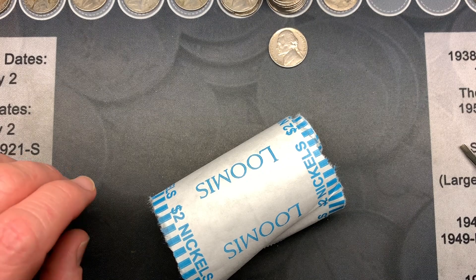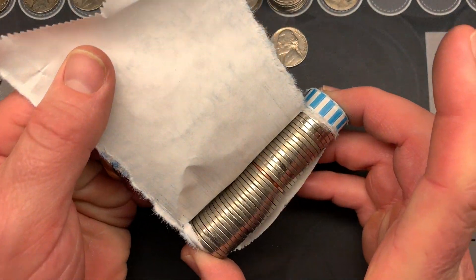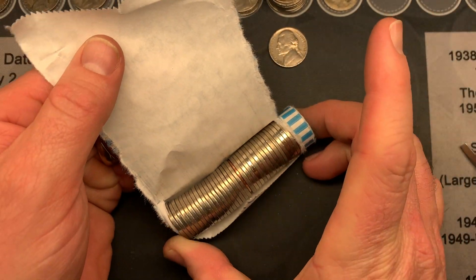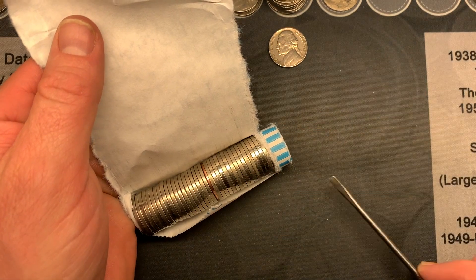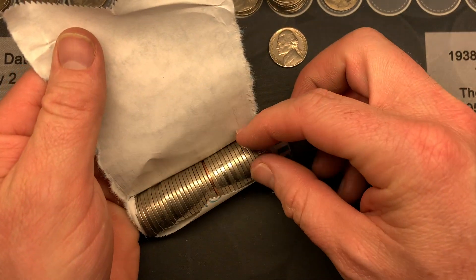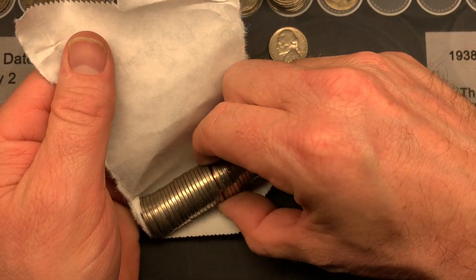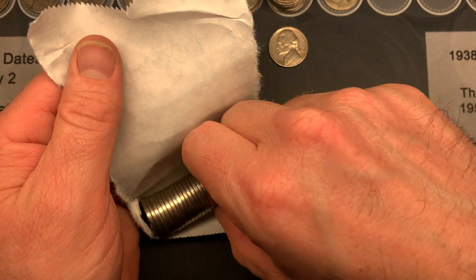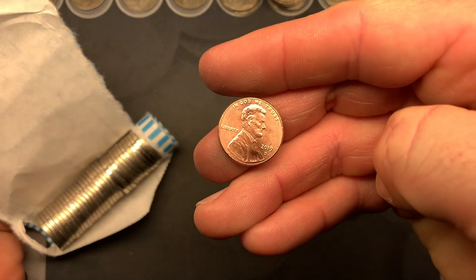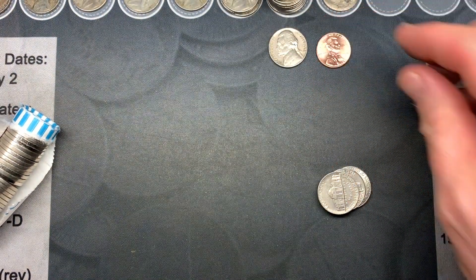Working on roll number 46 and it looks like we have a penny in the roll — look at that, that's a bummer. There was also a coin that looked like it could be a silver nickel, but it actually doesn't. And there it is — it's a 2019 penny. Lost four cents on that deal.